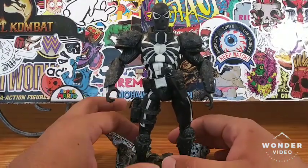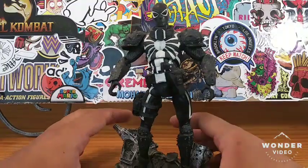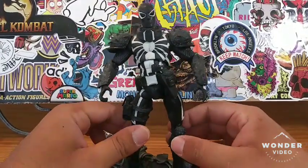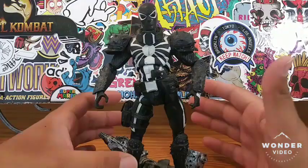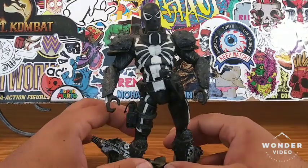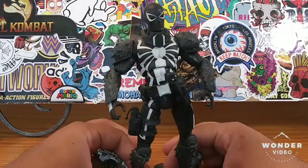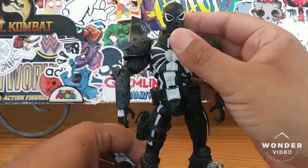If you guys have been watching my channel, you know I picked him up in one of my action figure hauls. I got him loose — I bought him off the internet. He's somewhat expensive to find. That's one of the reasons I bought him loose, because if you buy him in package, depending on where you look, his average price is around 60 to 70 dollars, some more, some less.